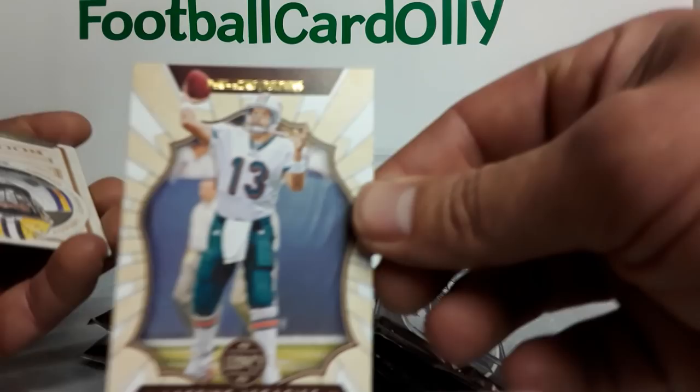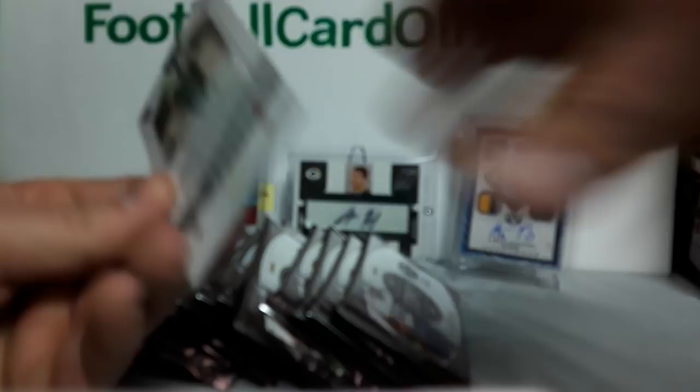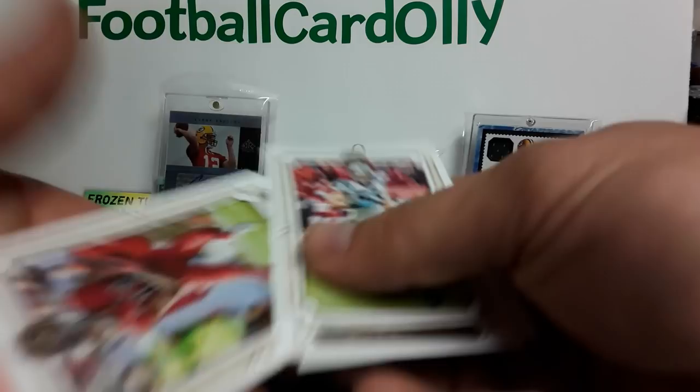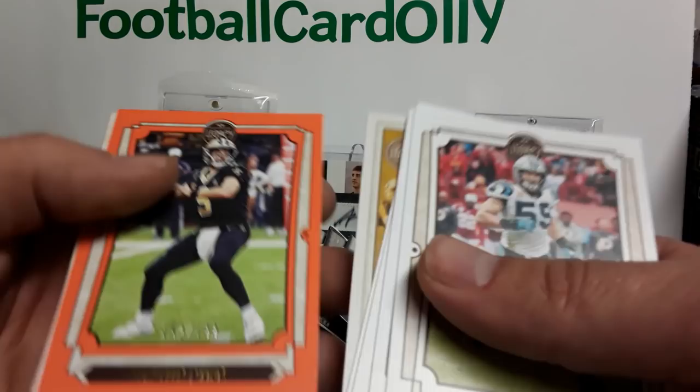Dan Marino — can't complain there. We got a Greedy Williams and a Miles Gaskin. I also bought the Packers in a case break and I got the Dolphins in a different case break. I think both are happening tonight, so if I pull anything cool I'll probably make a video on that as well. Luke Keeley, Michael Thomas, Mike Evans, Spencer Ware. Legends: Peyton Manning. Drew Brees out of 199 orange. Trayvon Mullen Jr. and Benny Snell Jr.